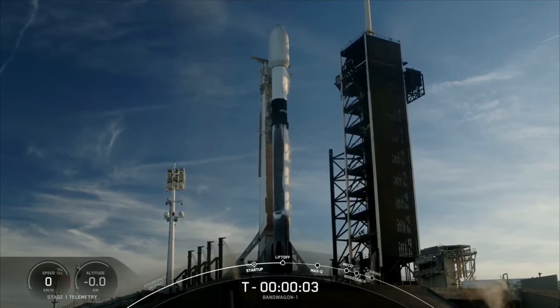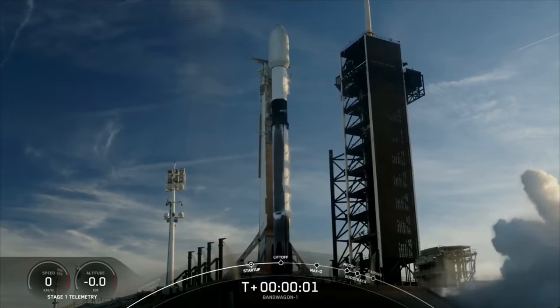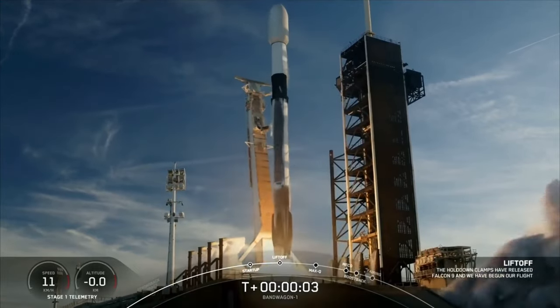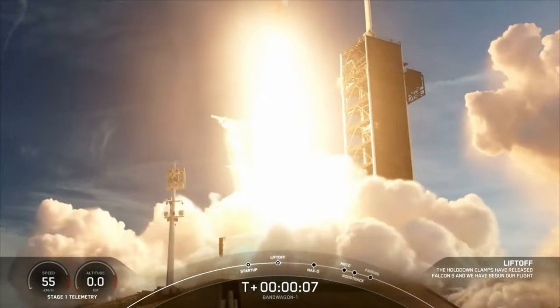Five, four, three, two, one, ignition — engines full power and liftoff of Bandwagon 1 and ADD 425. Go Falcon, go SpaceX.